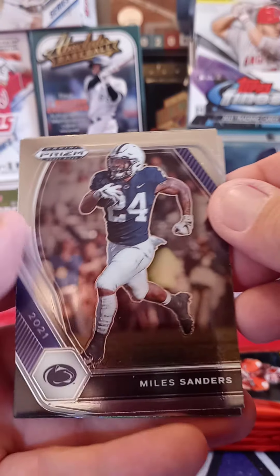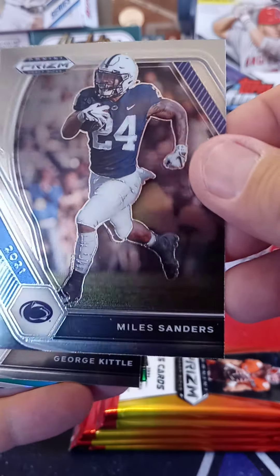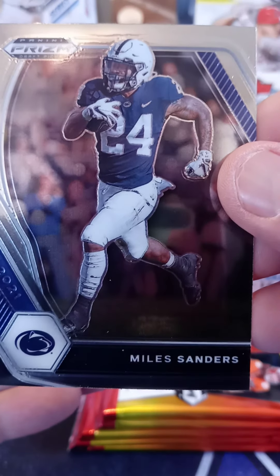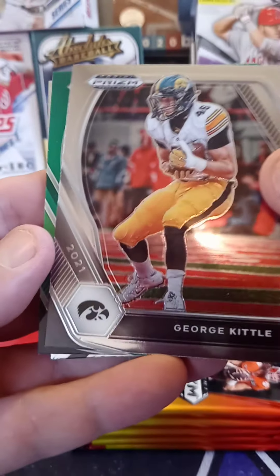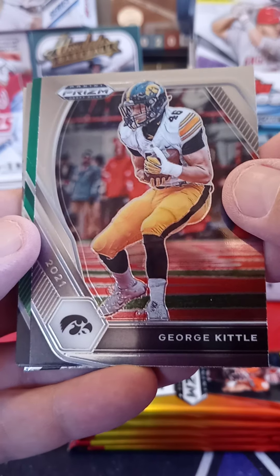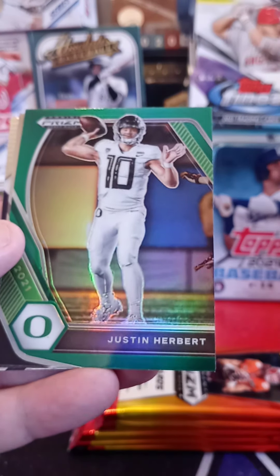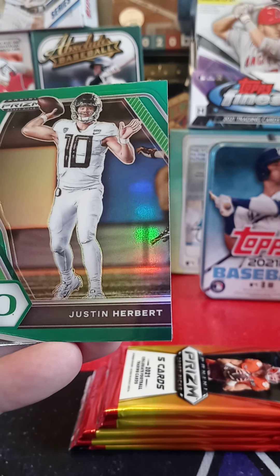Top card — from Penn State, Miles Sanders. Next card from Iowa, George Kittle. Now that is a PC card that I am definitely going to keep, because Mr. Kittle is a San Francisco 49er. That is always going to be a PC card.